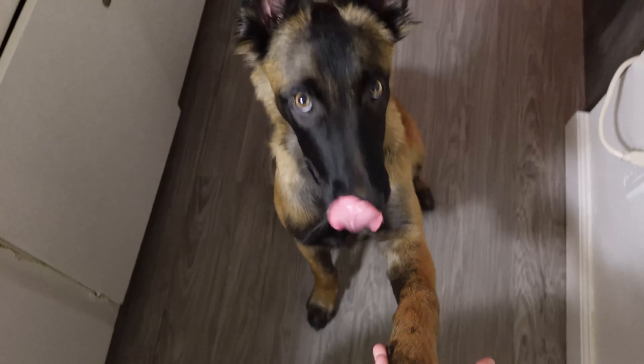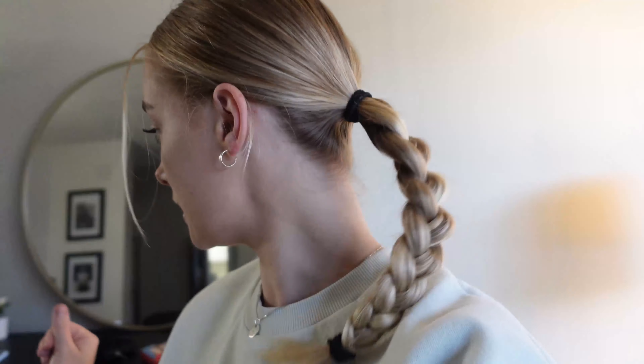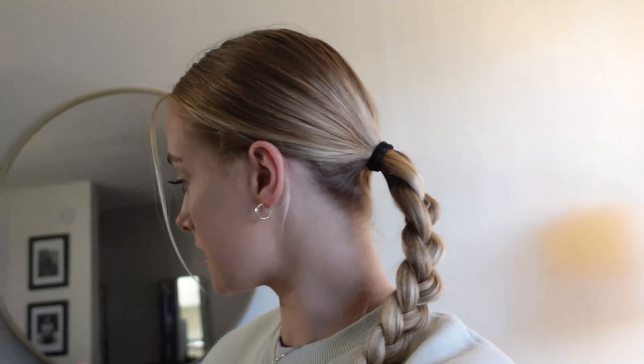Did you have fun at the dog park? Did you play with any dogs? Shake? Good boy. Thank you.